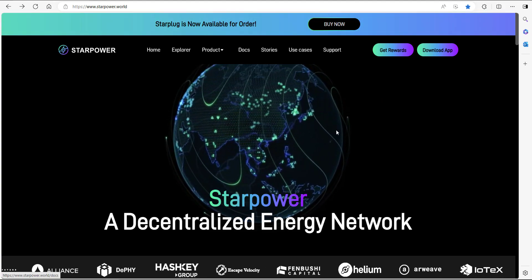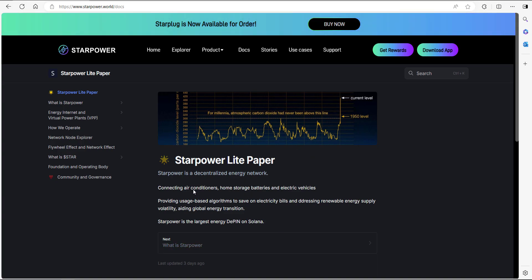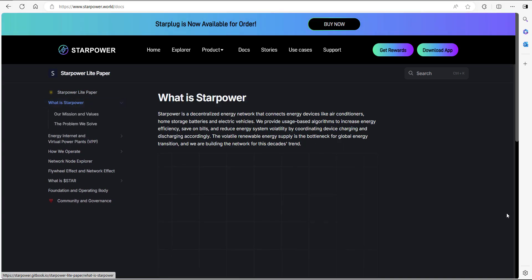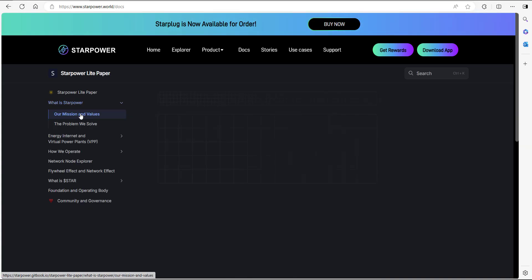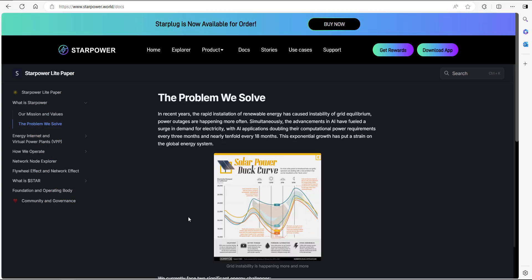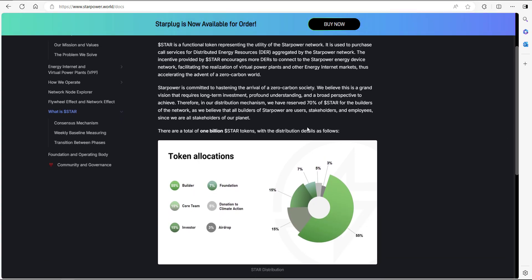This is their website, starpower.world. When you go there and click on documents there is a light paper you can look at to get all the information. If we click on 'What is Starpower' it tells you it's a decentralized energy network that connects energy devices like air conditioners, home storage batteries, and electric vehicles. Coming down to the token section, the token is called Star, which represents the utility of their network. 70% of this token goes to builders — essentially users, stakeholders, and employees — and in total there are one billion Star tokens to be distributed.